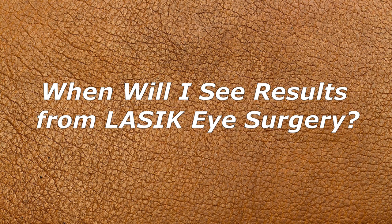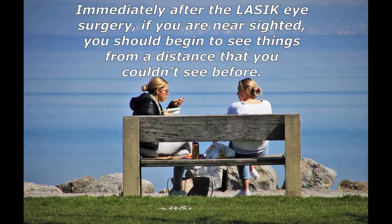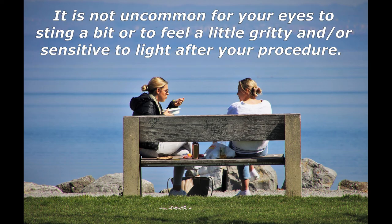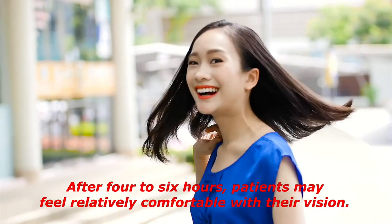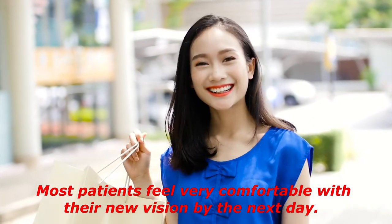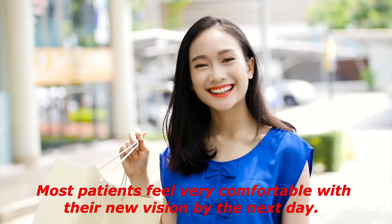Immediately after LASIK eye surgery, if you are nearsighted, you should begin to see things from a distance that you couldn't see before. While your eyesight will likely be fuzzy and hazy initially, it should stabilize and continue to improve within the first few days. Your eyes may sting a bit or feel gritty and sensitive to light. After four to six hours, patients may feel relatively comfortable with their vision, and most feel very comfortable by the next day.